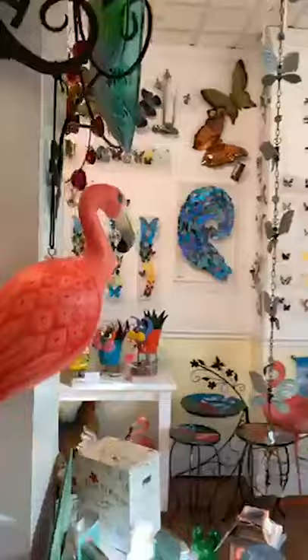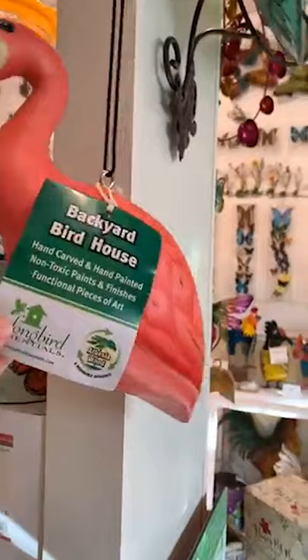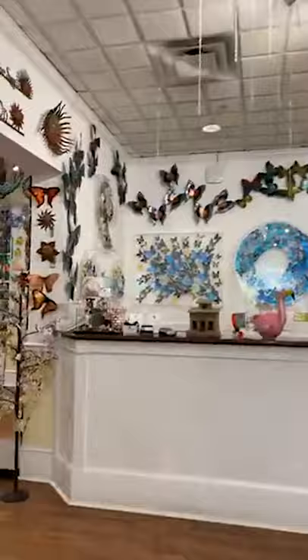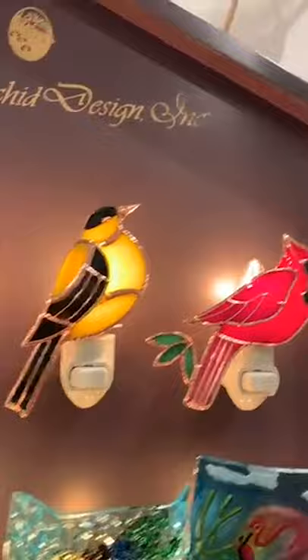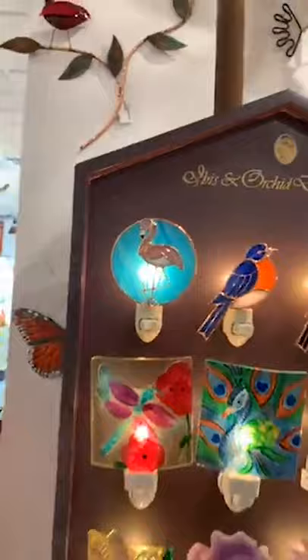There's another birdhouse — this one in the shape of a flamingo — and it's $39.95. You guys save 15% off with coupon code SUMMER15. It has a little trap door so you can open it and clean it if needed. There are also four new nightlights this week: flamingo, bluebird, and cardinal. These are all $24.95 and you save 15% off with coupon code SUMMER15.